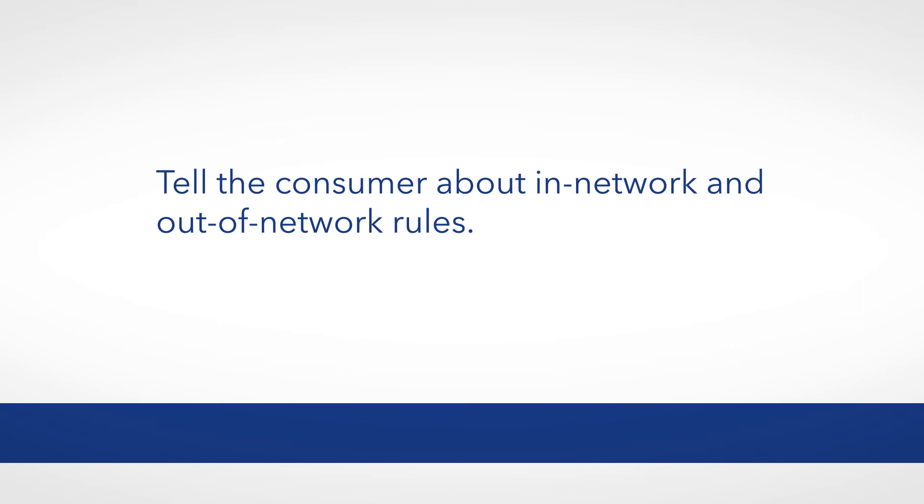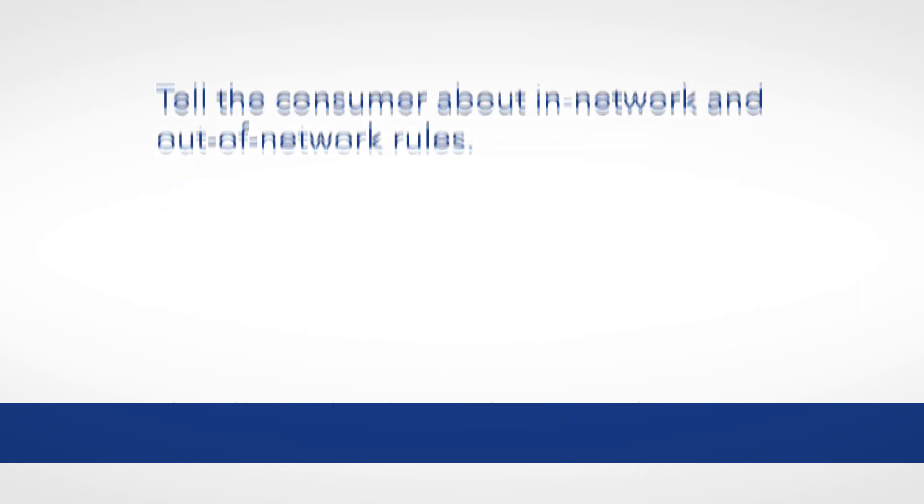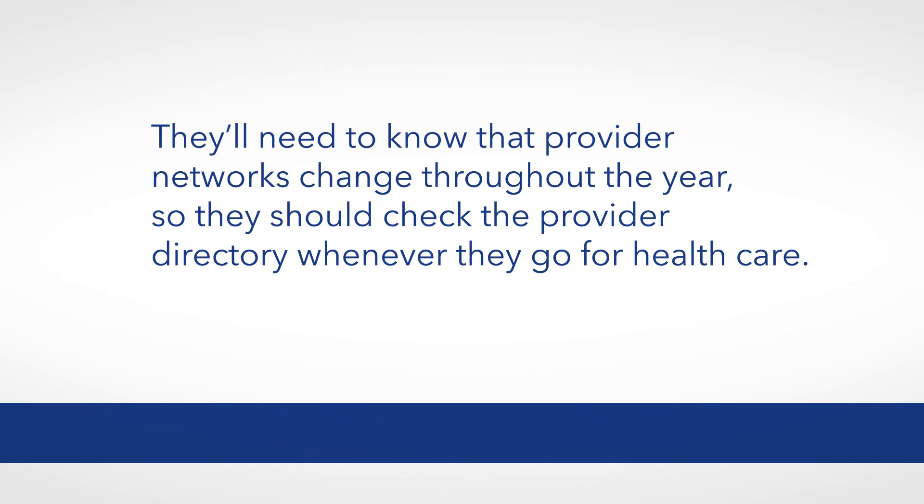Tell the consumer about in-network and out-of-network rules. They'll need to know that provider networks can change throughout the year, so they should check the provider directory whenever they go for healthcare.